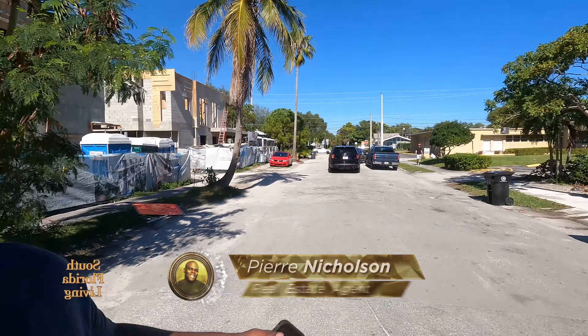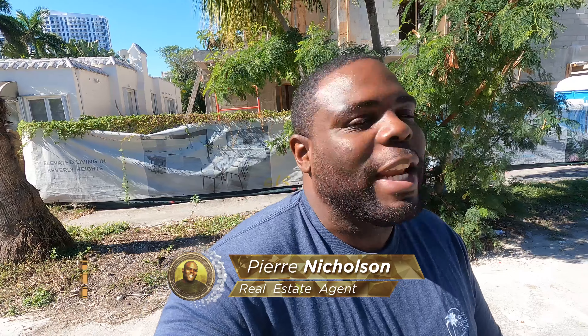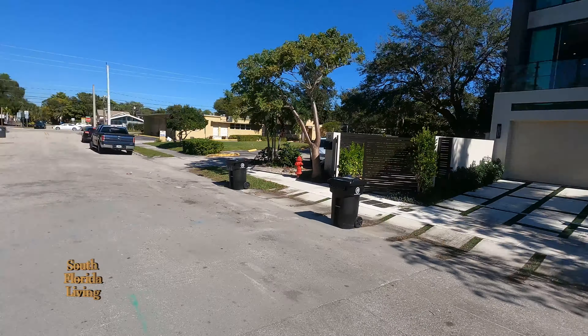Yes, my friends! You already know what time it is — it's Pierre Nicholson, your favorite realtor down here in beautiful South Florida. Happy New Year, and thanks to everybody that's been reaching out and contacting me. I'm still here — I told you, if they're still making houses, I'm not going anywhere.